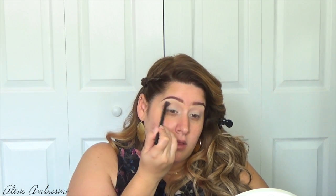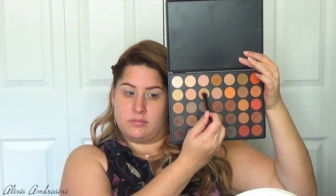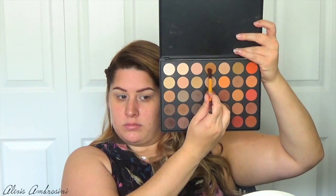Now let's start with the transition color. Going into my Morphe 350 matte palette, I'm taking a nice fluffy brush, blending in a light brown and just defining the crease a little bit. With an even smaller brush I'm taking that beautiful brown color and placing it on my outer corner, really blending that out.